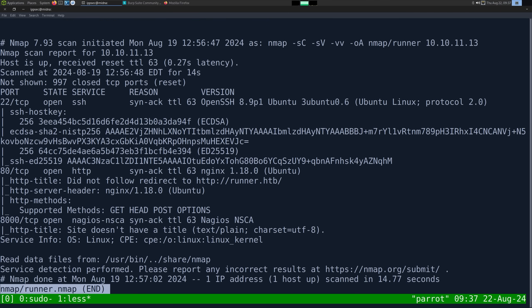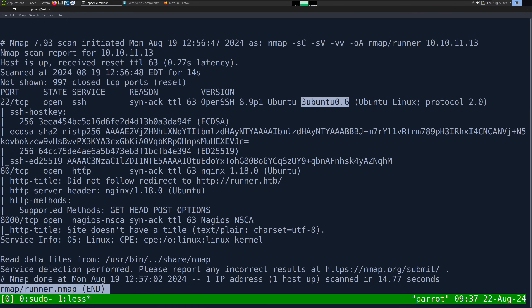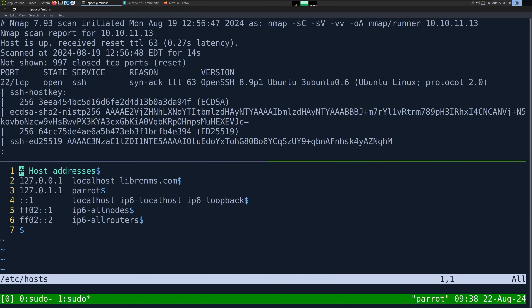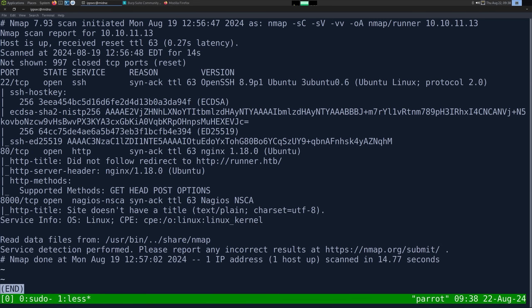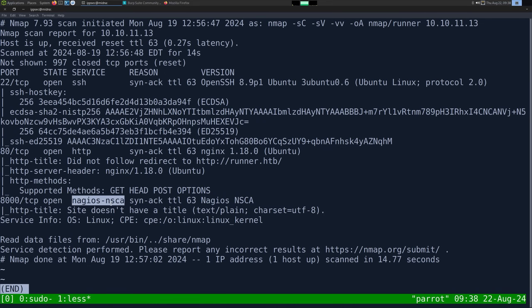Looking at the results, we have just three ports open. The first one being SSH on port 22, and its banner tells us it's an Ubuntu server. We also have HTTP on port 80. Its banner tells us it's Nginx, also running on Ubuntu. And it's directing us over to runner.htb. So let's go ahead and add this to a hosts file. So sudo /etc/hosts, and then we can add 10.10.11.13 runner.htb. And the final one is port 8000. nmap is telling us it's Nagios NSCA.